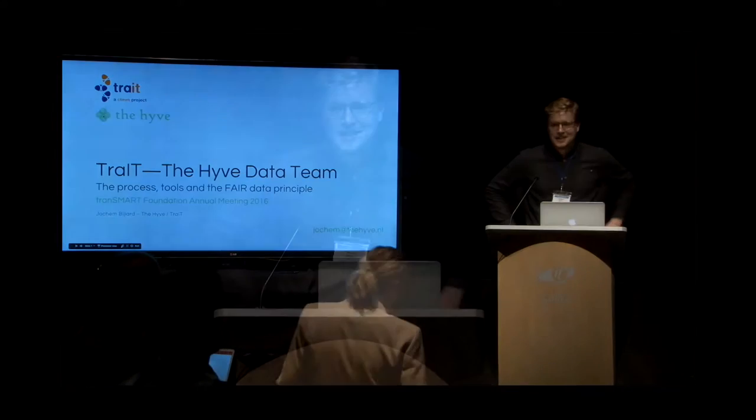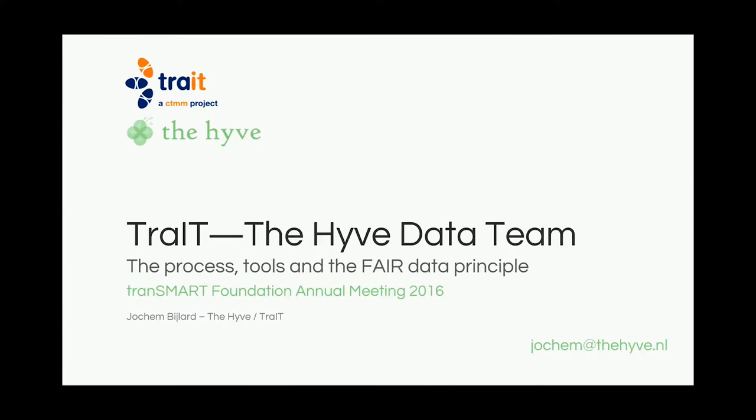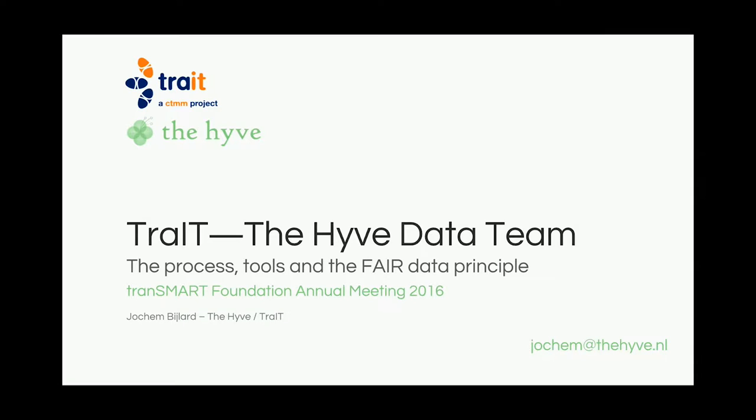Thanks for coming. My name is Jochem Bijlaert — if you can't reproduce the sounds, that's okay, it's quite Dutch. I've been part of the TRADE team for almost three years, and since this year I've been at The Hive as a data scientist and project manager. I'd like to talk about the collaboration between TRADE and The Hive — we call it the data team — which has been loading many studies into tranSMART, and if time allows, I'll also talk about the FAIR data principles.